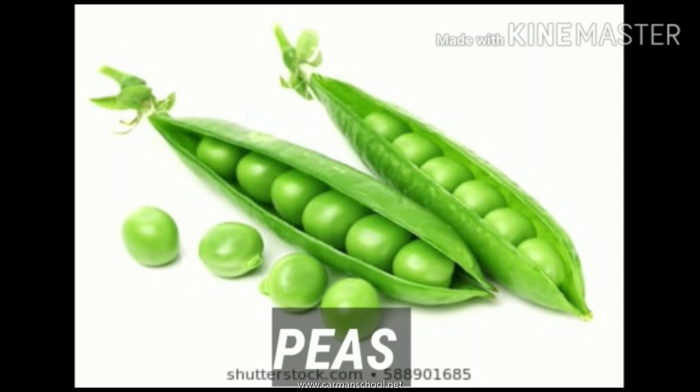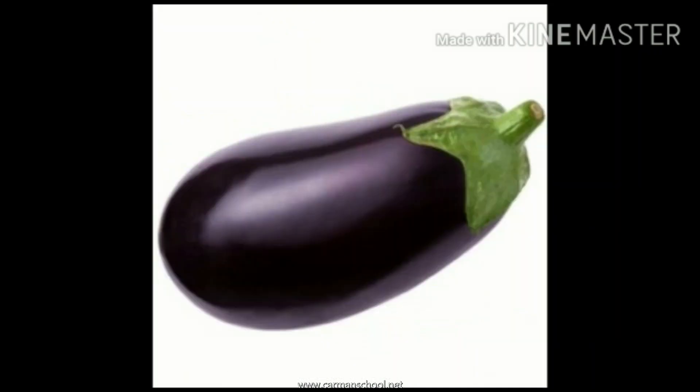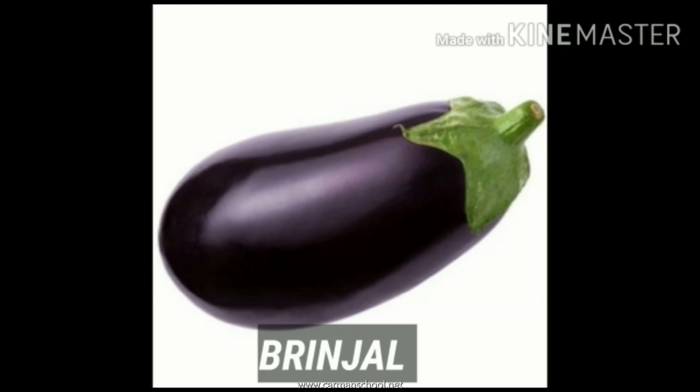Peas. These are peas. They are green in color. Brinjal. This is a brinjal. B for brinjal. Brinjal is purple in colour.